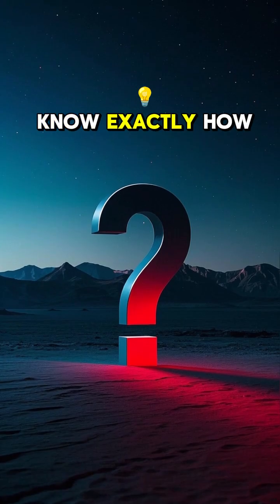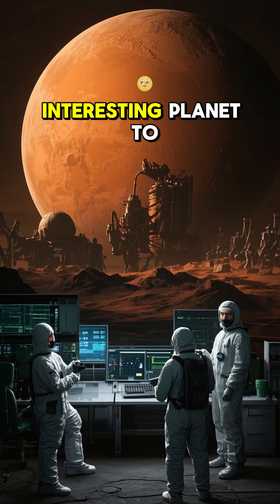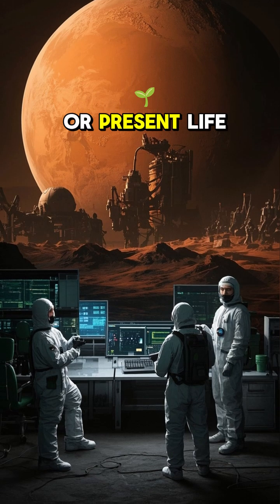Now, we don't know exactly how much water is on Mars, but we do know that it's there. And that makes Mars a very interesting planet to study if we're looking for signs of past or present life.